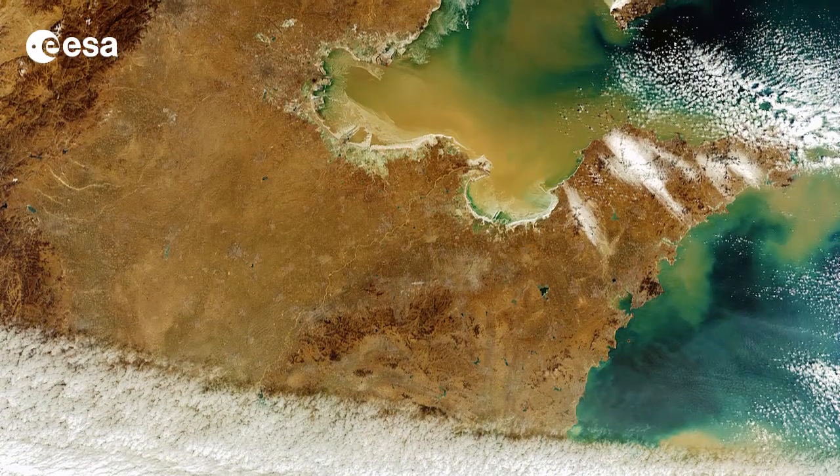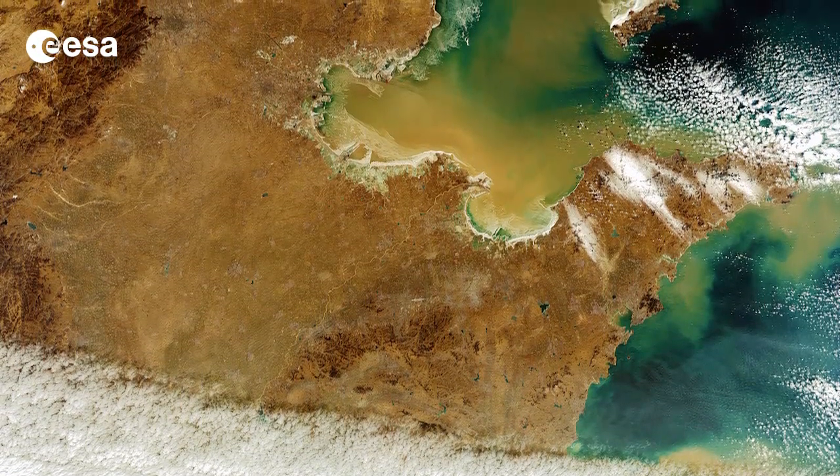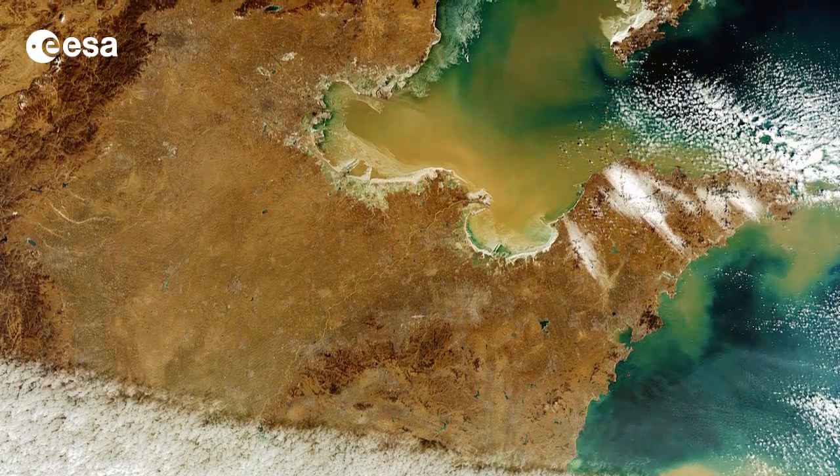Hi, I'm Kelsea Brennan-Wessels and this is Earth from Space on the European Space Agency Web TV. Northern China is pictured in this week's image from the Envisat satellite. The North China Plain dominates the image, bordered on the north and west by mountains with the Yellow Sea to the east.